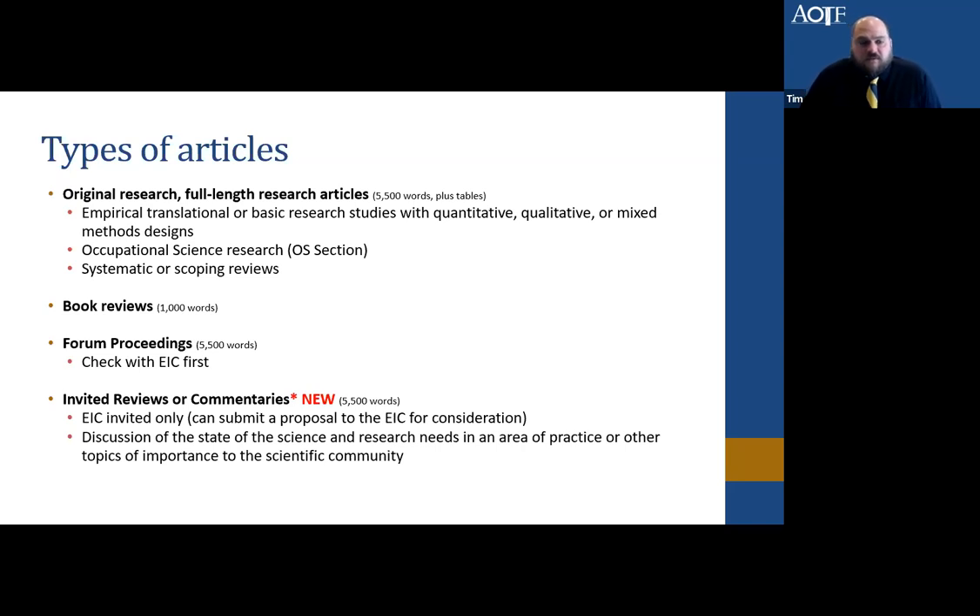The types of articles we consider include original research — full-length research articles. We've recently increased the word count to 5,500 words plus tables. These include empirical, translational, and basic research studies — quantitative, qualitative, and mixed methods. We also have a specific occupational science research section, and we consider systematic and scoping reviews. We also accept book reviews with a 1,000 word limit, and forum proceedings at 5,500 words, though you'll want to check in with me first to make sure the content fits what would be appropriate for peer-reviewed publication.